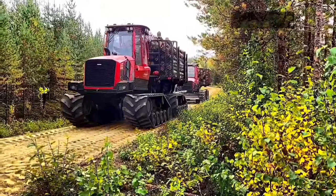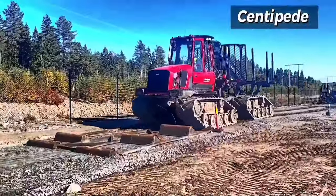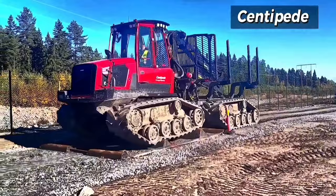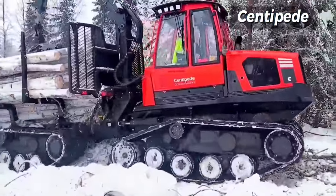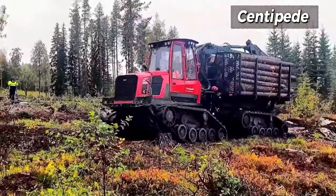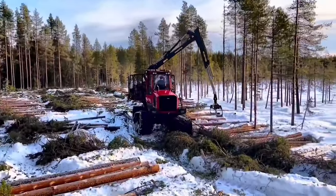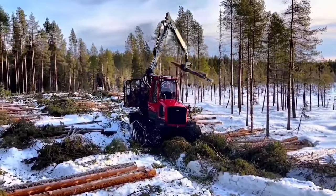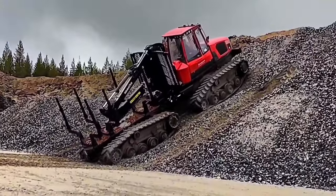The Centipede project is a collaboration between eight forest companies and the forest machine manufacturer Komatsu Forest. The goal has been to find sustainable forestry solutions of the future, as well as to contribute to operator comfort through innovative solutions to make the forest an even more attractive workplace. The result is the Centipede, a concept machine that is currently being thoroughly tested and evaluated to determine whether serial production should begin.